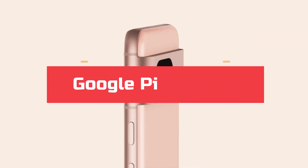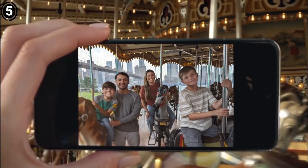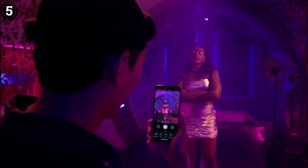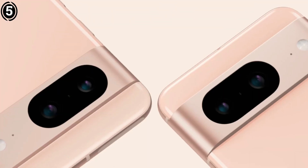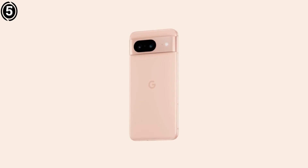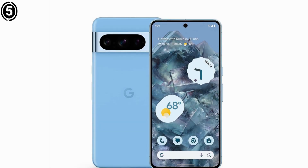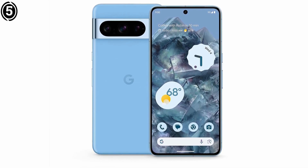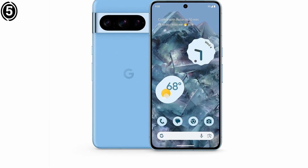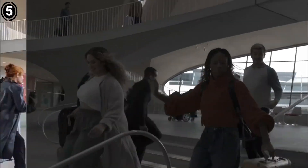Number 5: Google Pixel 8 Pro. Rounding out the list is the Google Pixel 8 Pro, a slightly older but still formidable choice for astrophotography. Its camera system, powered by the Tensor G3 chipset, delivers outstanding low-light performance and user-friendly features. The Pixel 8 Pro sports a 50MP main sensor with an f/1.68 aperture, optimized for capturing light in dark environments. Its Night Sight mode with a dedicated astrophotography setting stacks multiple exposures to produce clear, detailed images of the night sky. Users have praised its ability to capture the Orion Nebula through a telescope or the Milky Way in dark sky locations, with minimal noise and sharp stars.